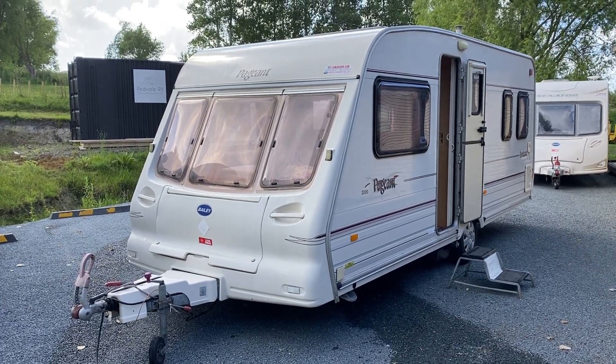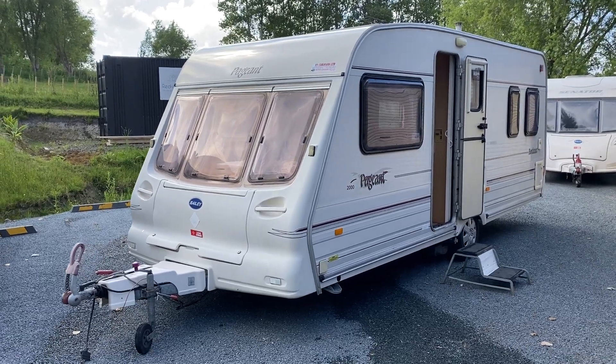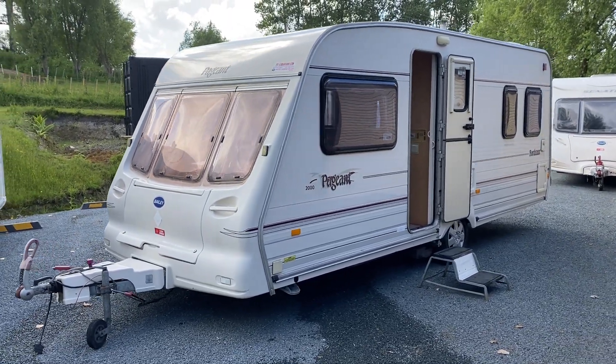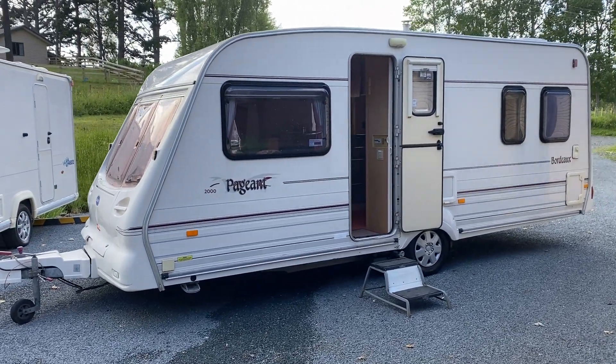Up for sale from Red Vale RV is this 2000 Bailey Pageant Bordeaux. This caravan is set up and ready to go for the new owners.